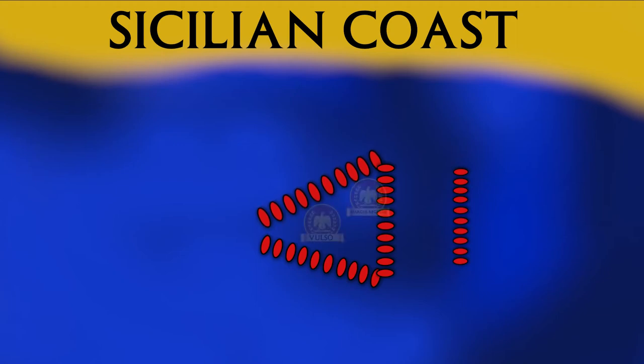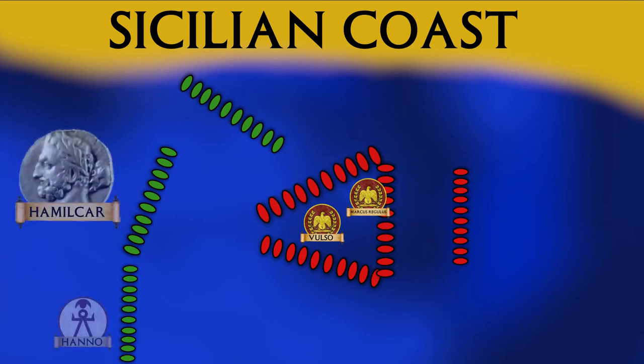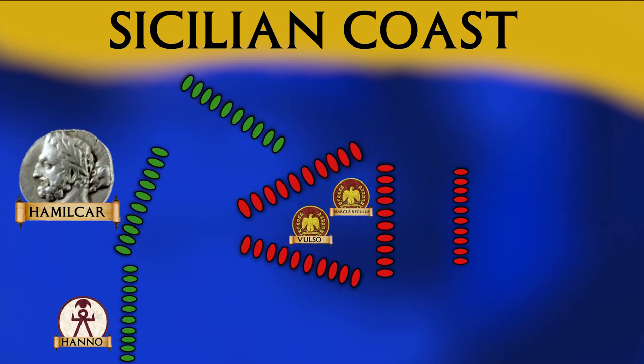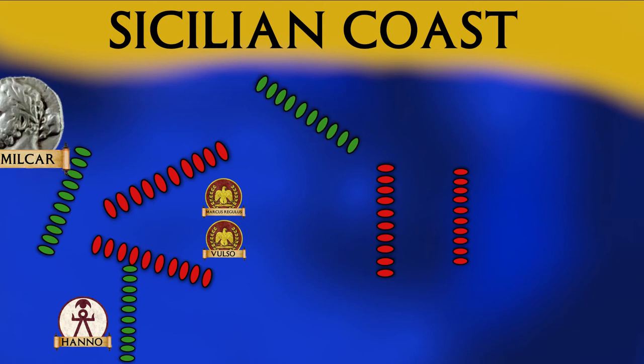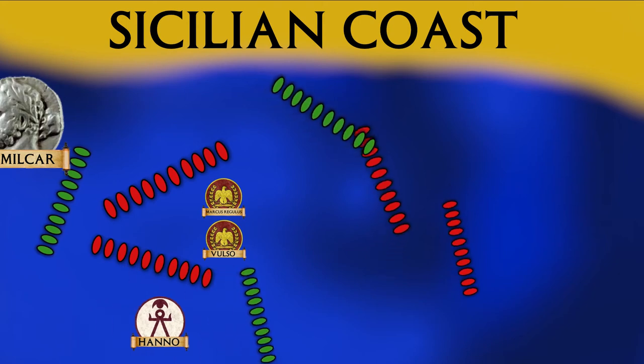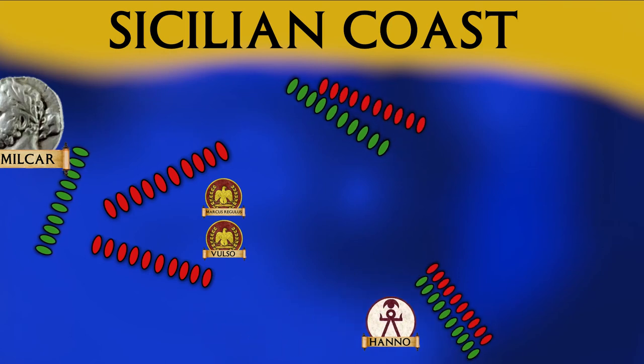After seeing the Roman deployment, the Carthaginians organized themselves into a hook, with their left flank facing Sicily angled forwards. Hamilcar, the chief commander in Sicily, commanded the center of the Punic lines and ordered his ships to pull back in the face of the Roman attack, with the aim of breaking the Roman formation and giving other ships the chance to flank the Romans and avoid their corvi. The Romans took the initiative as usual, and the first two groups moved forward to engage. In response, Hamilcar's divisions pulled back while Hanno's wing moved to engage the Roman fourth, and the right wing moved to engage the Roman third.